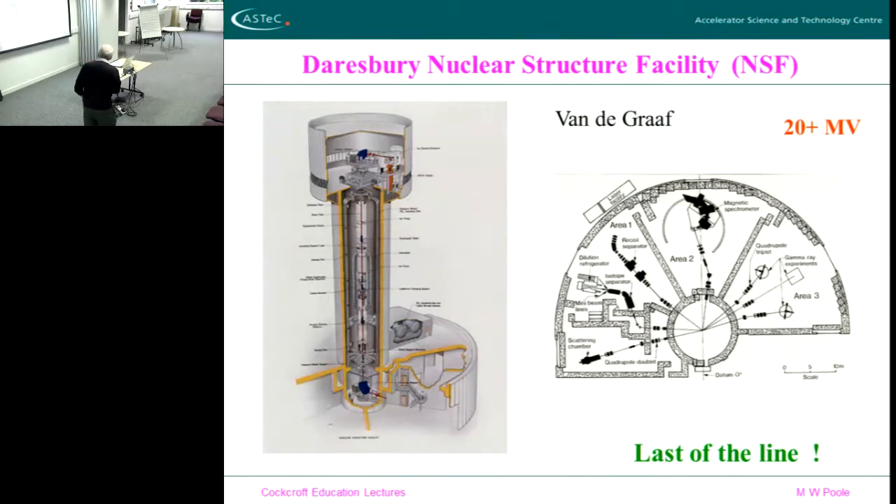The positively charged particle emerges and is then accelerated again by being pushed away by the positive terminal. So you get your acceleration twice over — a nice little trick. It's called a tandem accelerator. Down at the bottom is the area where the experiments are done; there are a number of areas. The ion source is in the middle, inside a huge pressure vessel full of sulfur hexafluoride gas.